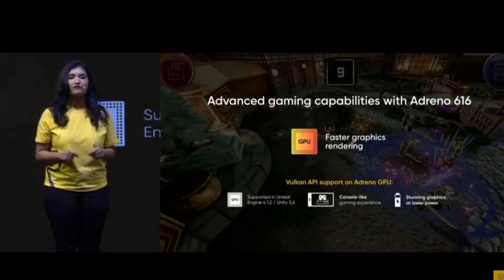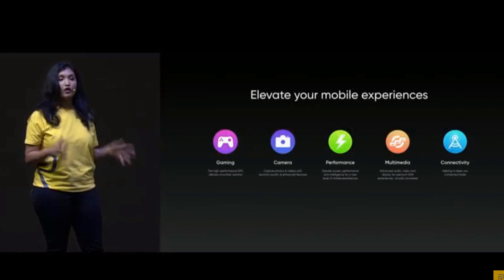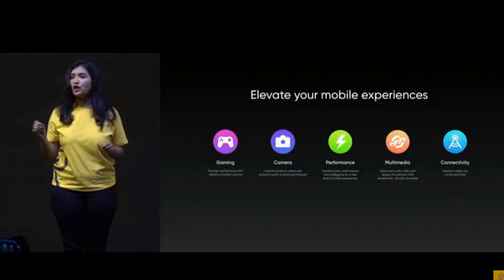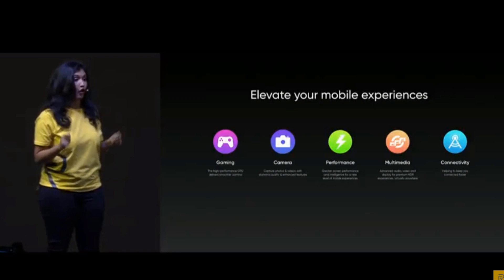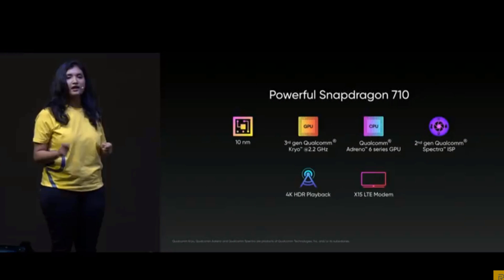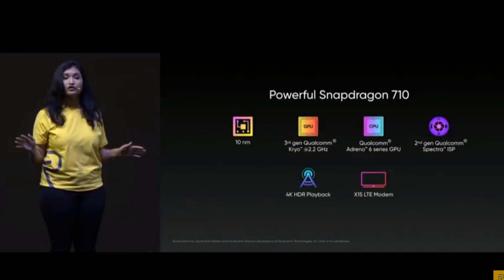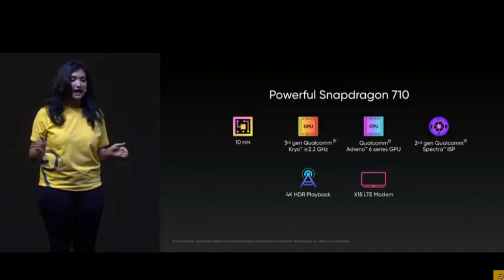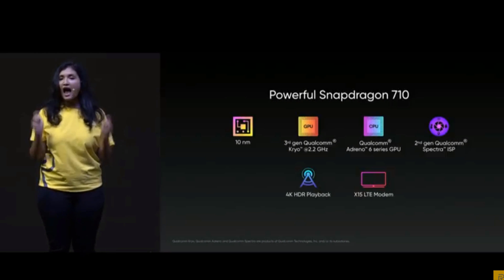Better than any other smartphone in the market. We also have the modem X15 LTE, which ensures you smooth scrolling and a much better data experience. Overall, we chose the Snapdragon 710 so that it provides you the right combination of process technology, CPU, GPU, and AI, and ultimately gives you a super fast, lag-free, flagship level experience.